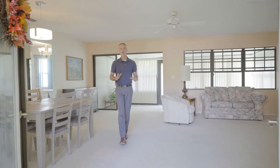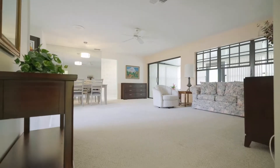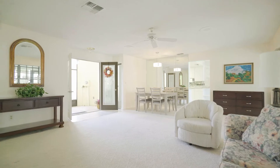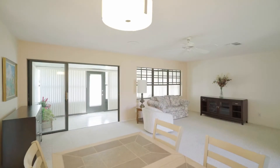When you arrive at your front door, you're greeted by the screened entryway and French doors, and you step into the main living area. To the left are the dining room, kitchen, and access to the garage. To the right are the owner's suite, second bedroom, and bathroom. And to the back is the air-conditioned Florida room.